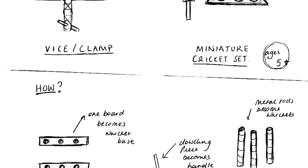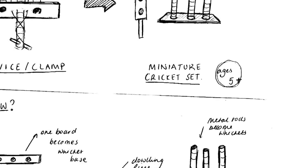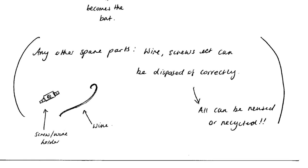We were given four items and told to make a tool that could be turned into a toy. So our plan was to make a clamp. We could use the slats that we use on the clamp to make a cricket bat afterwards and maybe a ball.